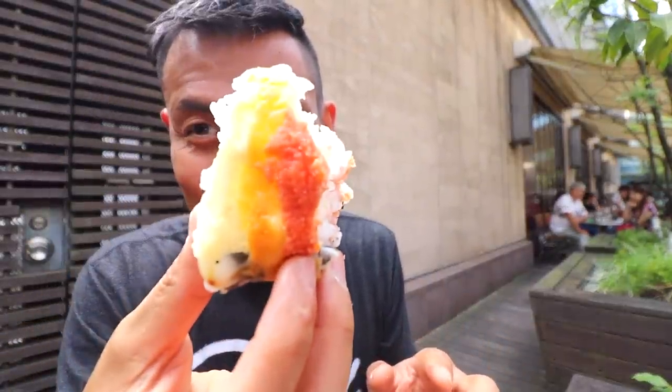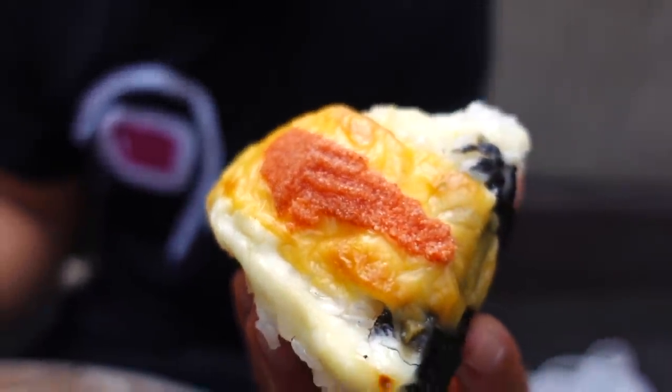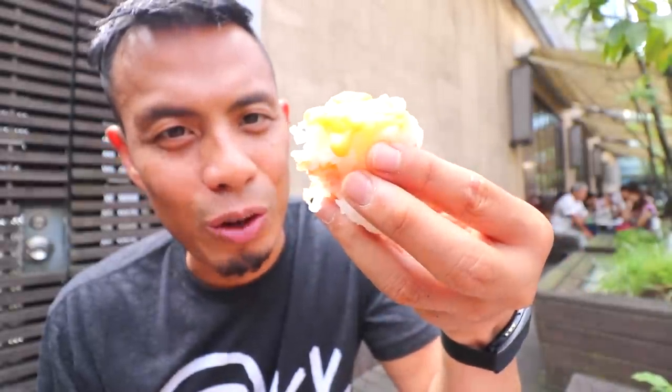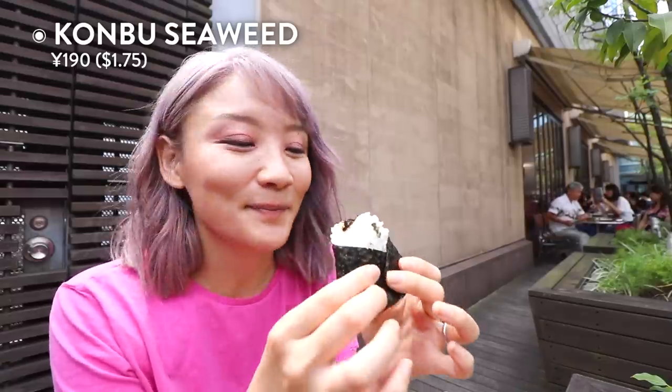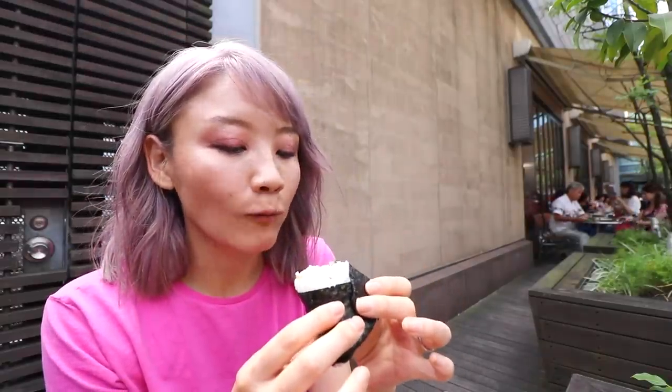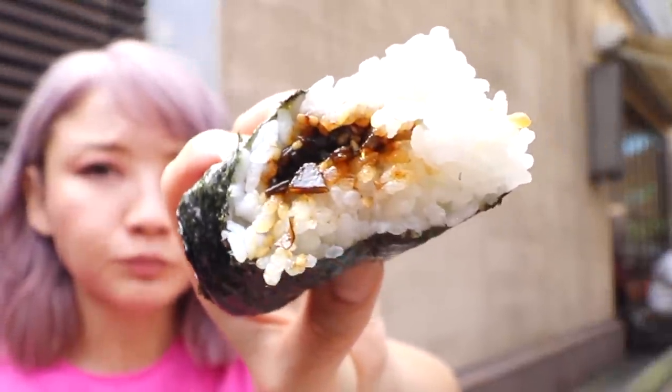The mayonnaise is really delicious, the spicy cod is nice, the cheese is nice — you can't go wrong with this one. It's a hefty rice ball, perfect if you're into that indulgent style. For my pick, I got konbu — the basic of basics. I like how they have a lot of sesame seeds in there for texture, and the konbu itself is sweet and meaty rather than salty — a really good balance with rice.